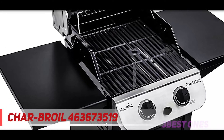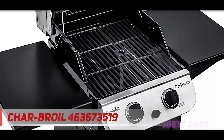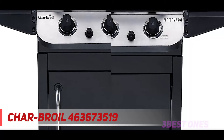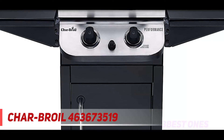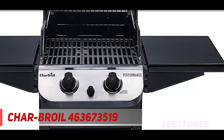At first glance, you might confuse the closed cabinet-style grill for some sort of tool locker for your garage or workshop. That's actually not such a bad thing — it's nice not to see the propane tank, and the cart looks durable and workmanlike. The stainless steel hood looks great, and we even like the position of the electronic igniter, placed right between the two burner control knobs for aesthetically pleasing symmetry.